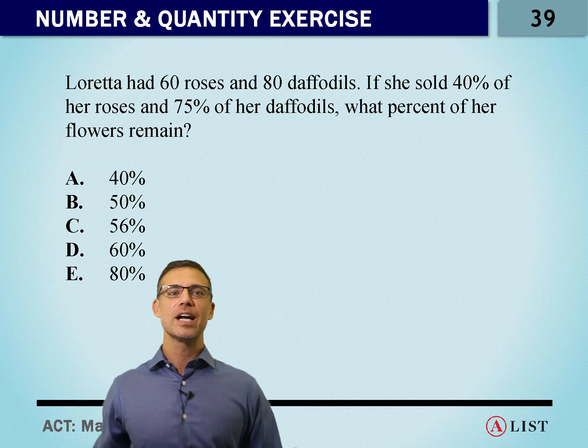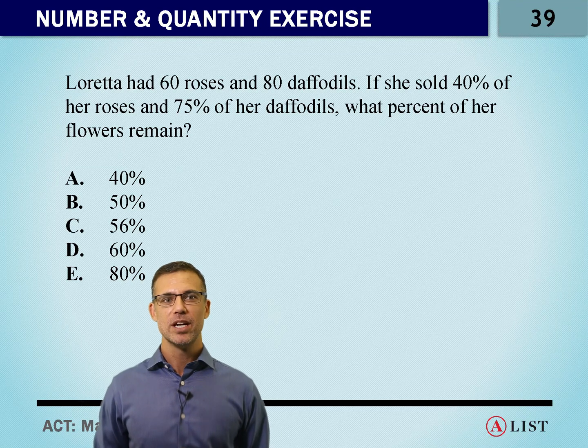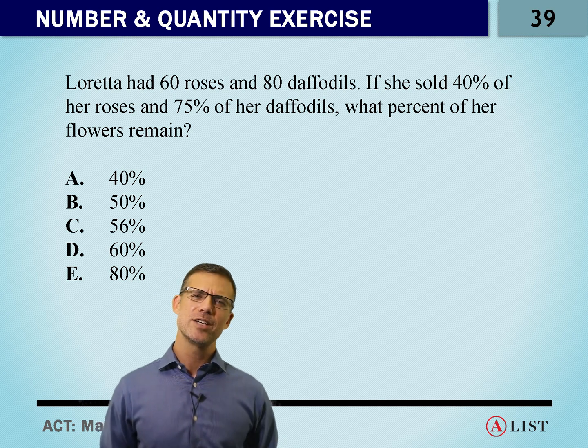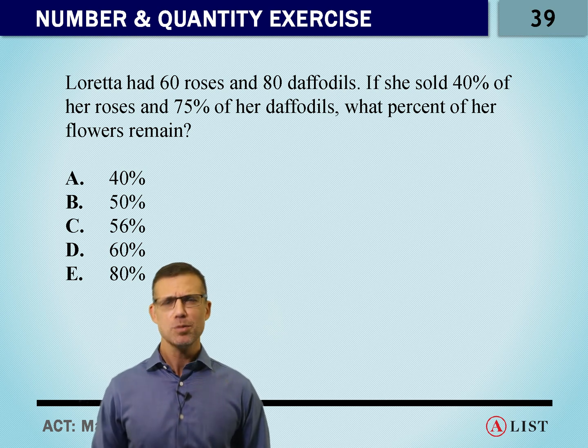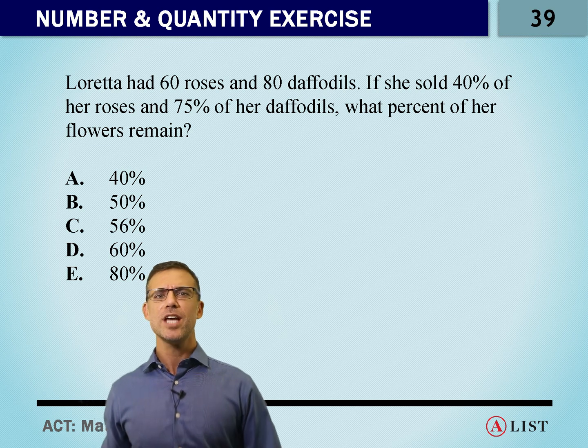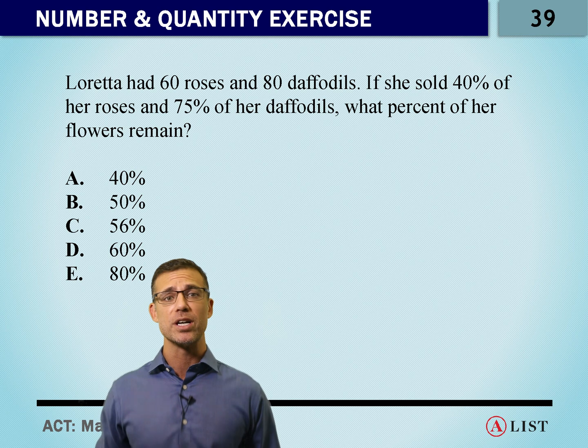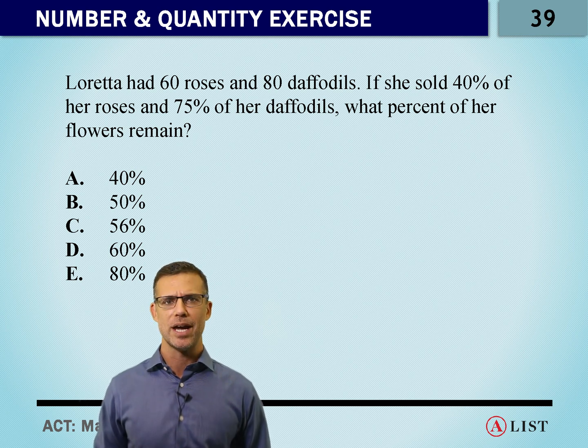Number 39. Here we've got Loretta selling some flowers. She starts off with 60 roses and 80 daffodils. If she sells 40% of her roses and 75% of her daffodils, what percent of her flowers remain?